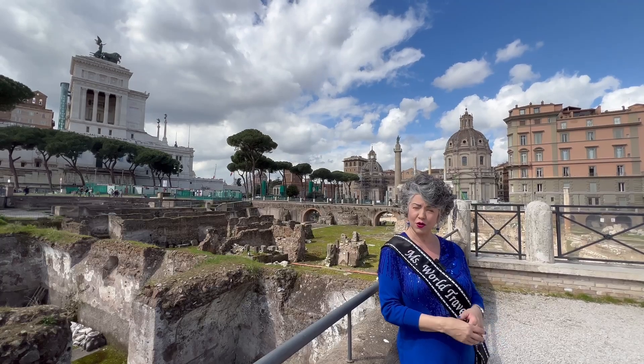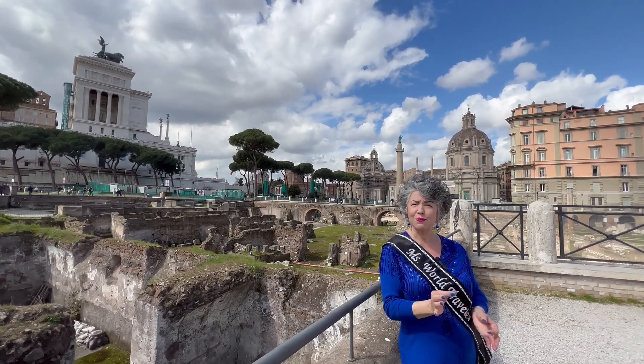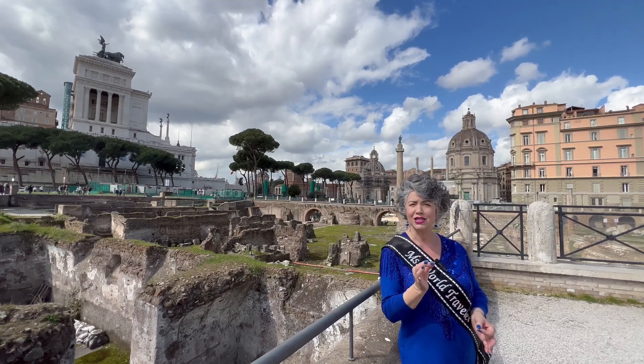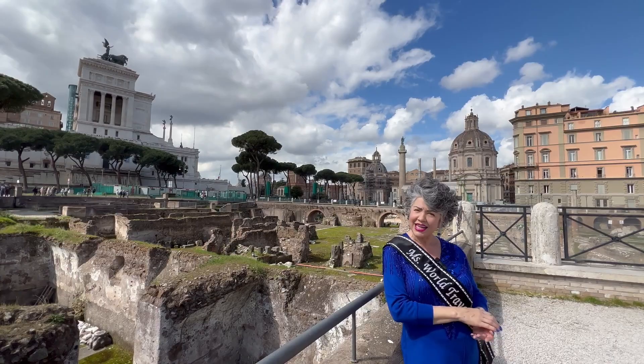Romans are also known for decorating the floor with mosaics. From as early as 500 B.C., artists used small cubes of stone, glass, shells, and ceramic to create intricate designs detailing everyday life and activities.